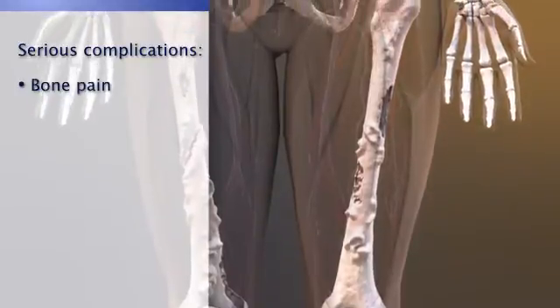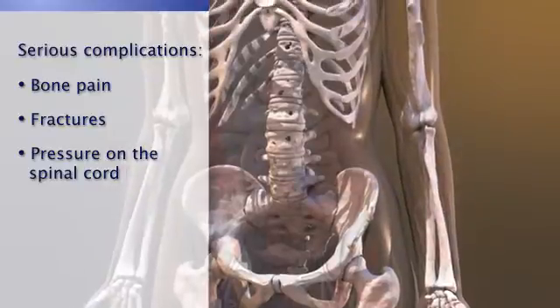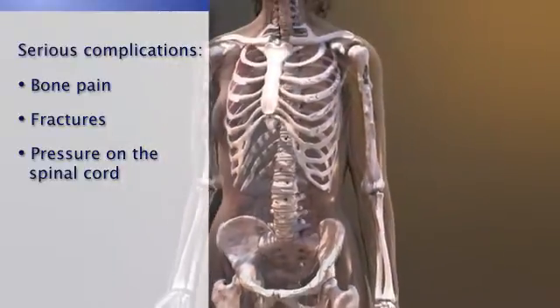These changes can lead to serious complications, like bone pain, fractures, and pressure on the spinal cord that can damage nerves, which can have significant impact on patients' lives.